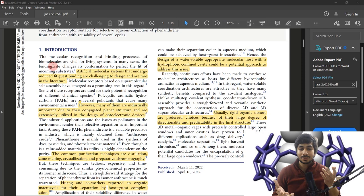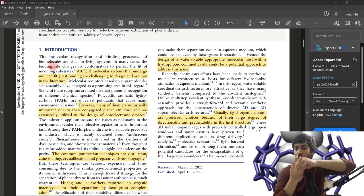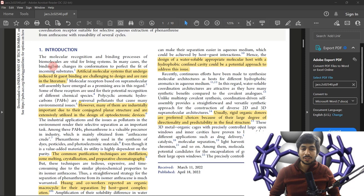In host-guest complexation, one molecule gets encapsulated by a host molecule. As you can see behind me, there is a purple ring and within it you can see white spheres — the white sphere is the guest molecule and the purple surrounding is the host. The guest gets encapsulated inside the host. For example, in beta-cyclodextrins, the outside of the molecule is hydrophilic and the inside is hydrophobic.